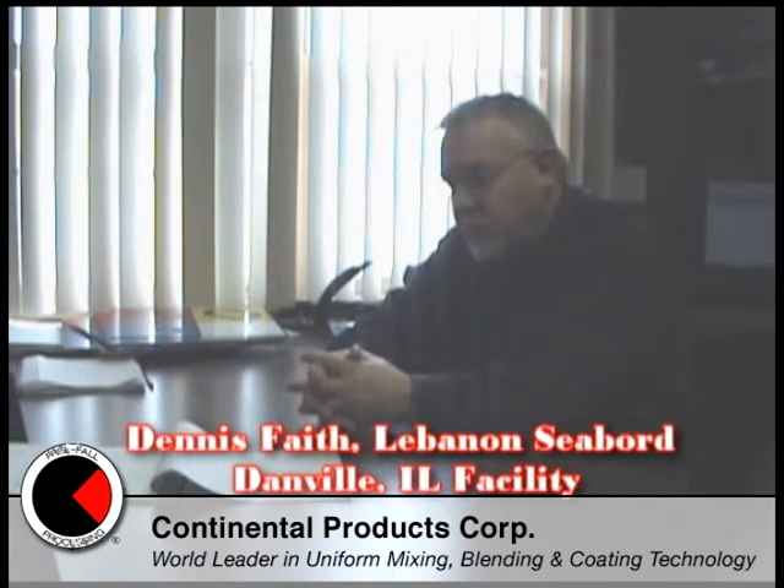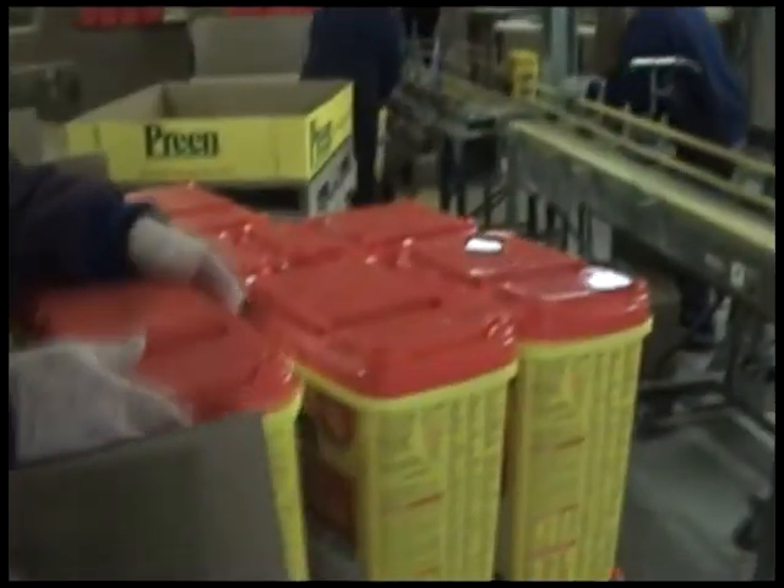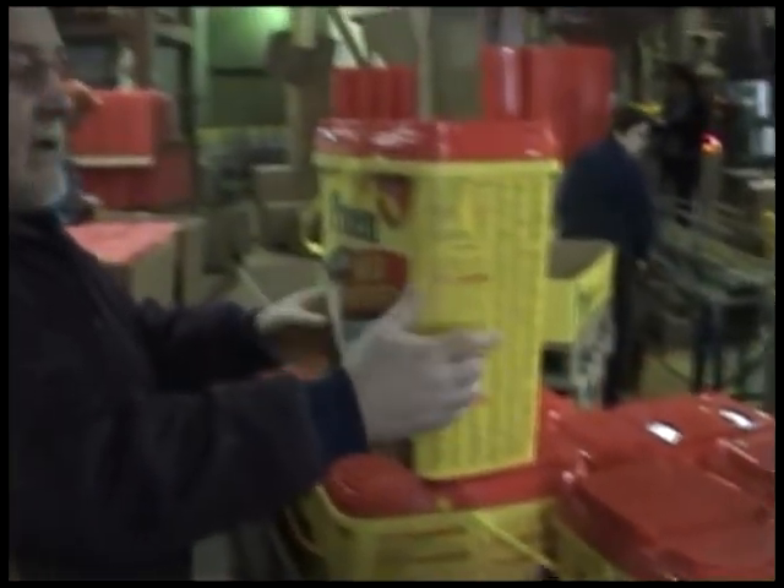Lebanon Seaboard is a lawn and garden manufacturer that manufactures pesticides and fertilizer products. The Rolomixer is utilized in our pesticide impregnation process, where we impregnate pesticides onto fertilizer products and onto granular carriers.